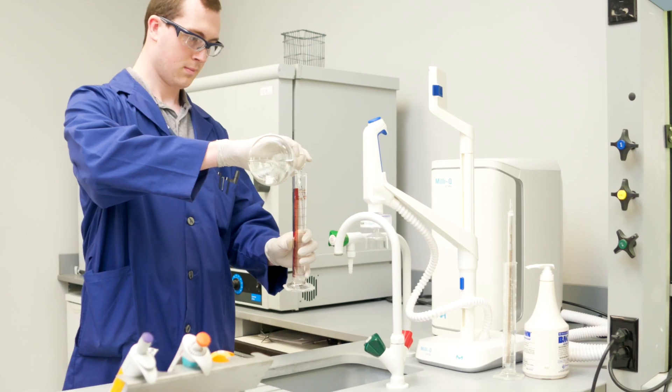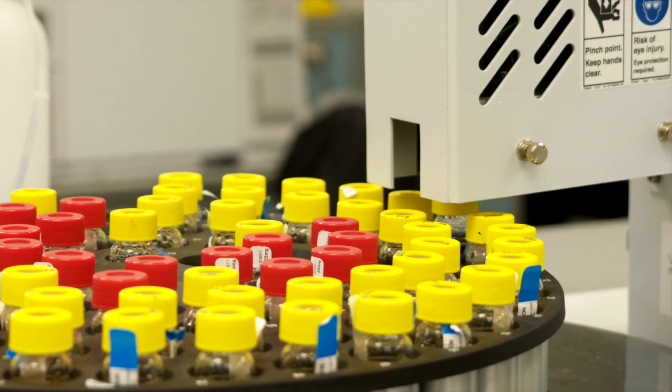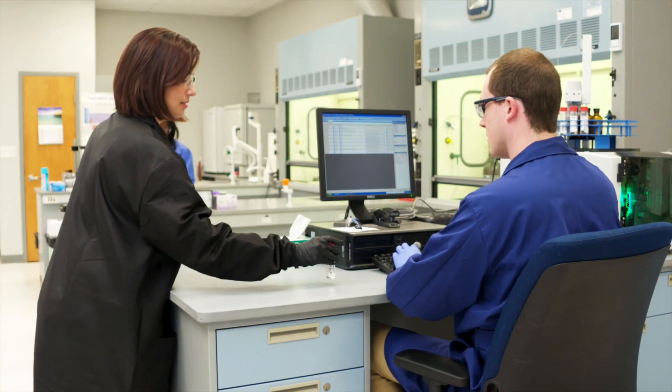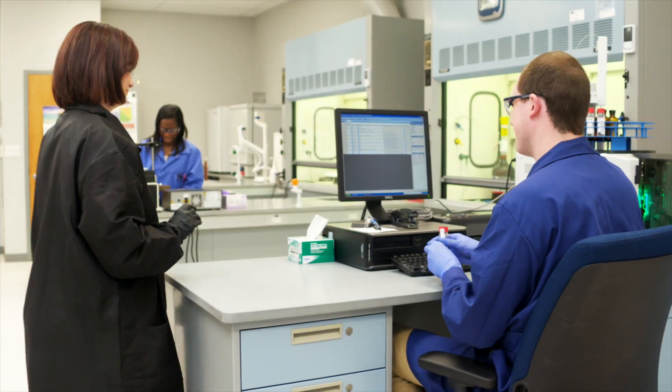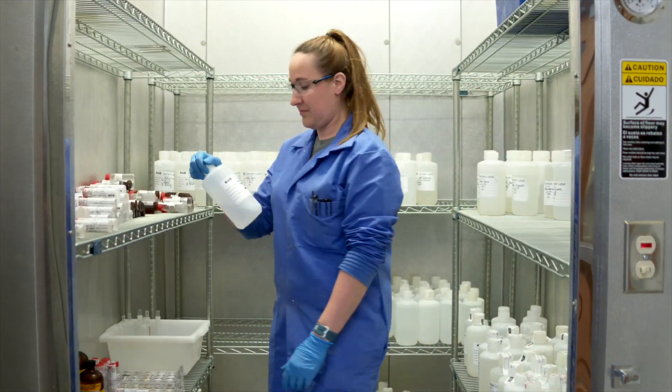But our job doesn't stop there. KUB maintains a state-qualified water quality lab and each day tests the water from homes and businesses from across the system to ensure that we are meeting and exceeding all state and federal requirements. More than 100,000 tests are performed for over 150 contaminants — far more than are required by state and federal law.